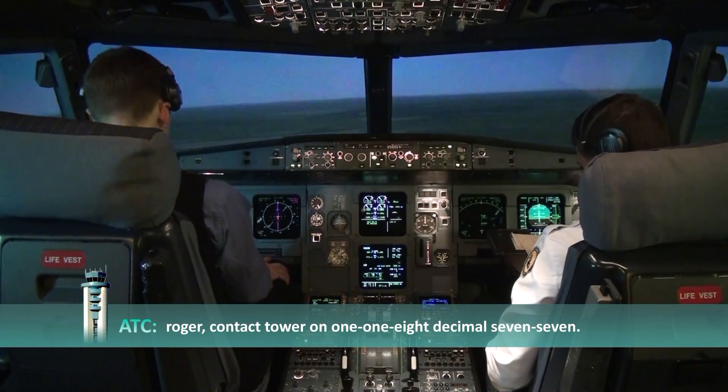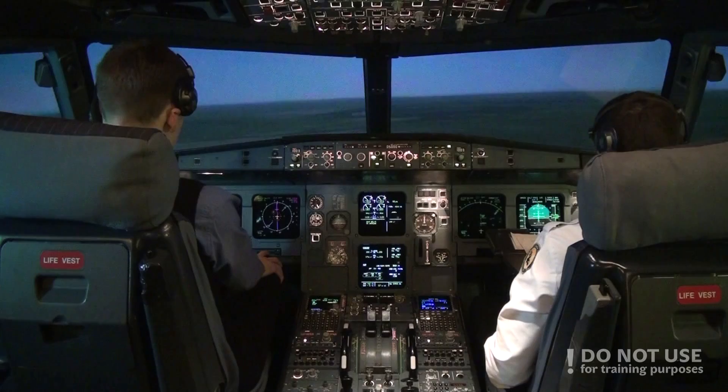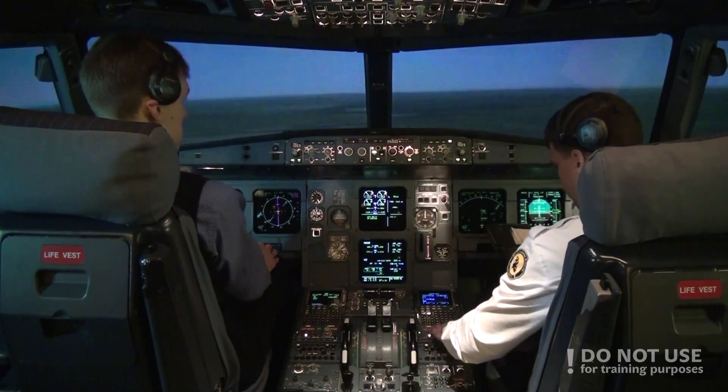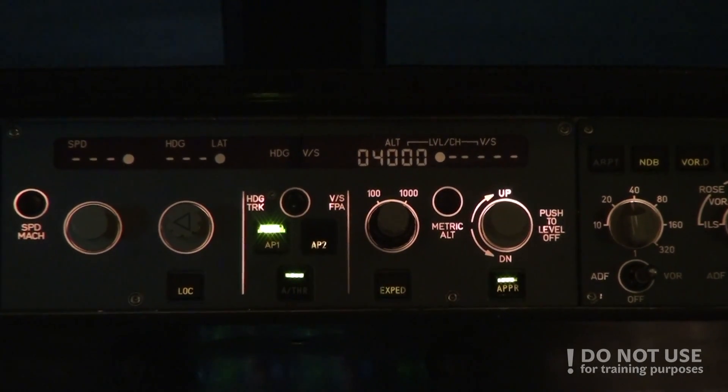Roger, contact Tower on 118.77. Thank you, goodbye, Baltic Aviation 320. The initial approach altitude for 07R is 4000, right? Yes, 4000. 4000, same. Check.